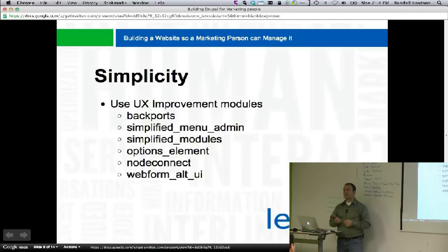In Drupal 6 there were modules where you could collapse all the field sets and start typing the name of the module and it would appear — there's something like that called 'module filter' for Drupal 7. You can also do the same thing by hitting Control+F and typing the module name.